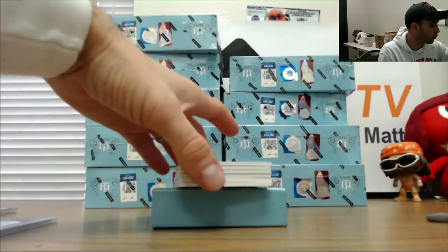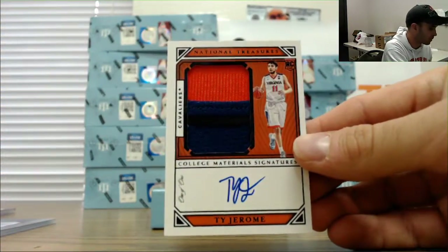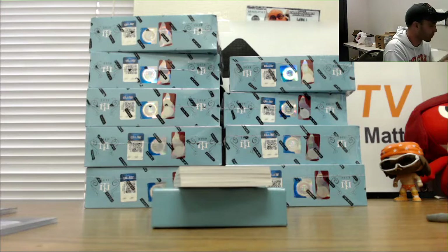One of one, rookie patch autograph — Ty Jerome! My Virginia Cavaliers — I got the Virginia sweatshirt on right now. That's a cool piece. I like that again for selfish reasons.